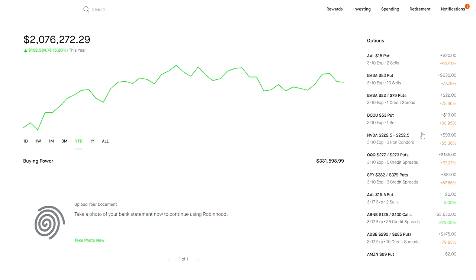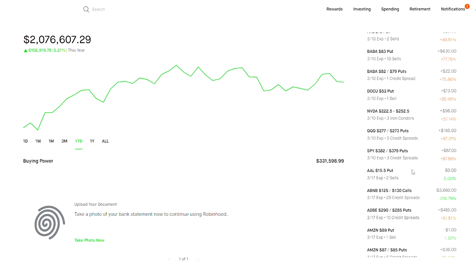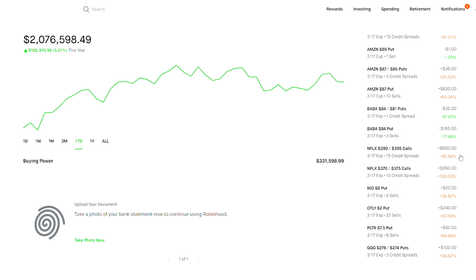I've also sold a put option on Baba which has made me $630. I've done similar trades on DocuSign and Nvidia. I also have an iron condor, which is a combination of two different spreads. My two favorites are a put credit spread on Baba and a call credit spread. I actually have a lot of call credit spreads on Netflix right now — my group and I have made $600 and $260 using call credit spreads, and I'll open up an example of how to open, close, manage, and profit on a position like this.